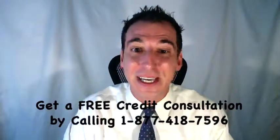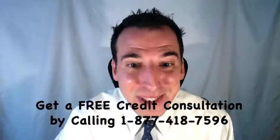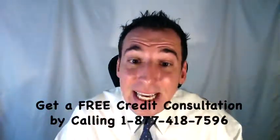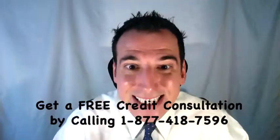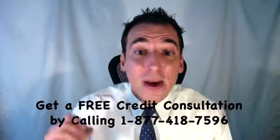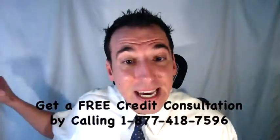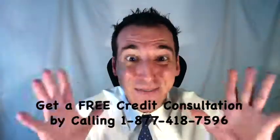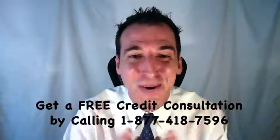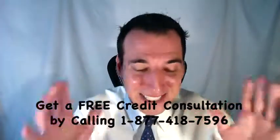If they fail to validate it for any reason — even if they don't have the paperwork in order — then in accordance with the Fair Debt Collection Practices Act, that debt is legally forgiven. You're no longer legally responsible for payment. Further, they're supposed to contact all three of the credit bureaus to have them remove that collection listing from your credit report. If you'd like some help, you can get a free credit consultation by calling toll-free 1-877-418-7596.